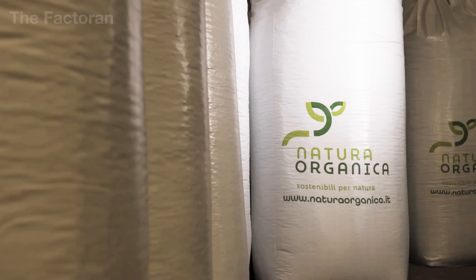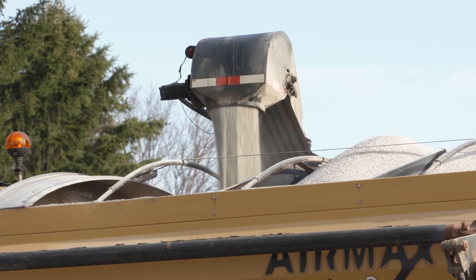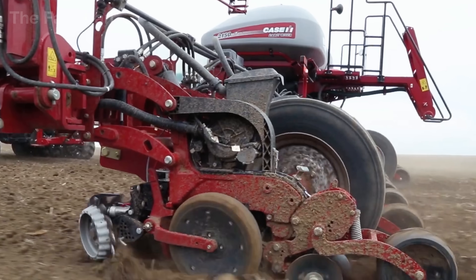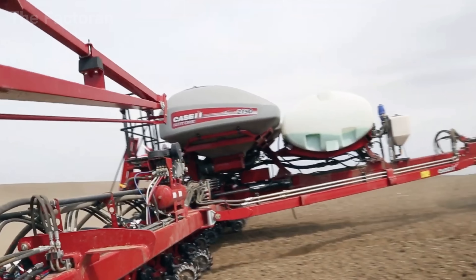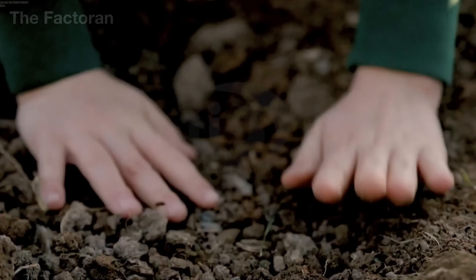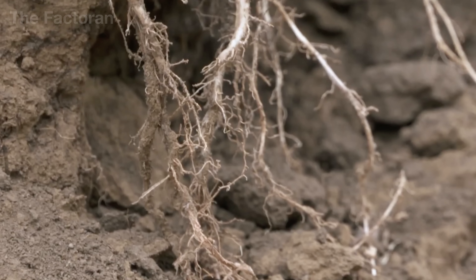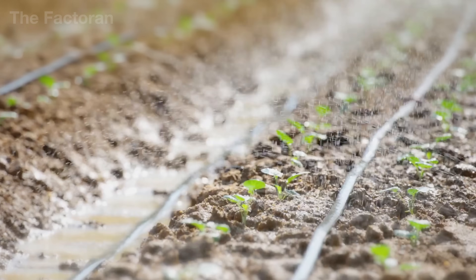Once the fertilizer leaves the warehouse, it embarks on the final chapter of its industrial journey — returning to the earth. From factories to farmlands, each bag travels hundreds of miles aboard specialized trucks until it reaches rural distribution centers, where the organic fertilizer is transferred into smaller units for farmers. As the granules spread across the fields, the cycle of science meets the rhythm of nature. The nutrients once measured in laboratories now dissolve into the soil, releasing nitrogen, phosphorus, and potassium that enrich the land's fertility. Each granule acts as a miniature capsule of balance, slowly breaking down under moisture and temperature, feeding crops throughout the growing season.